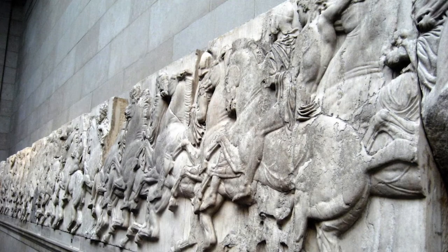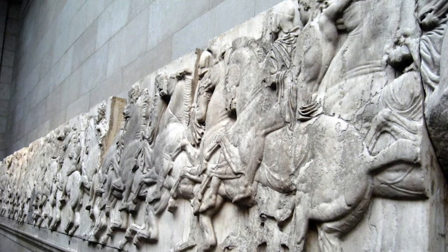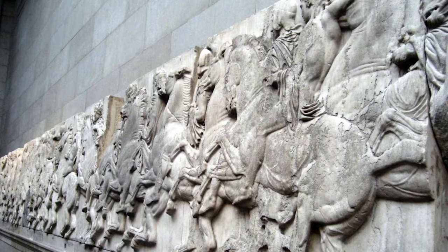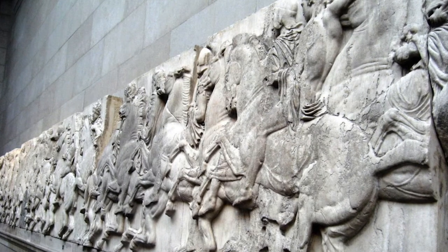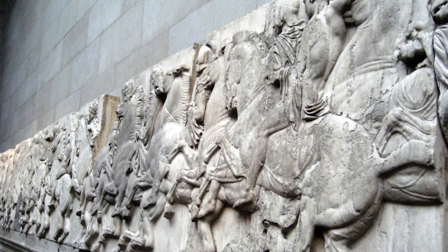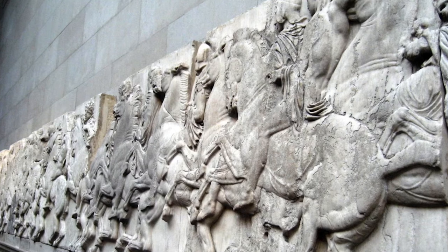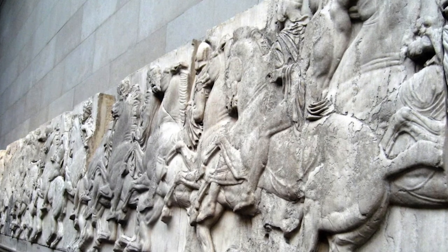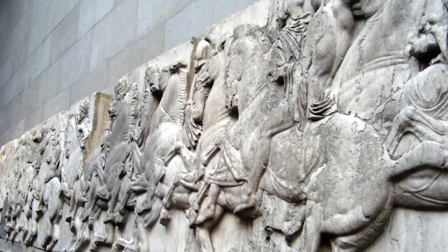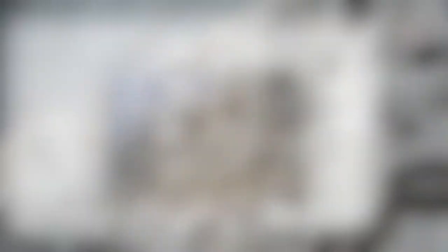Here is a close-up of the Parthenon marbles as they're displayed in the British Museum. From this picture, we get a sense that we don't see them in their full context — we don't see them on top of the building in Greece where they would have originally been positioned. Instead, we just see them against this plain stone wall. How does museum display detract from your ability to understand the way that an object was originally situated?